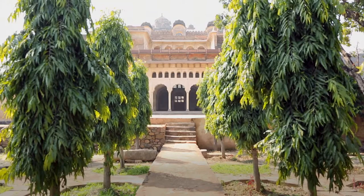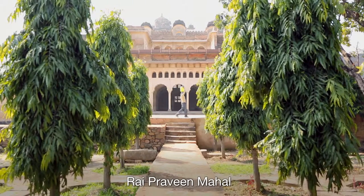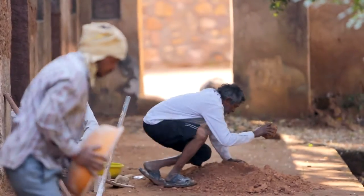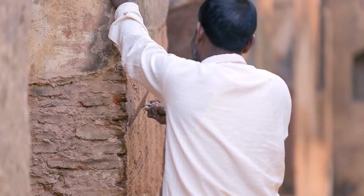It is not that you are simply doing a conservation and looking at it as a product in itself — it's a process in itself. We are removing a later edition which is not compatible to the original one and then applying the lime plaster again in a way that it matches the original.